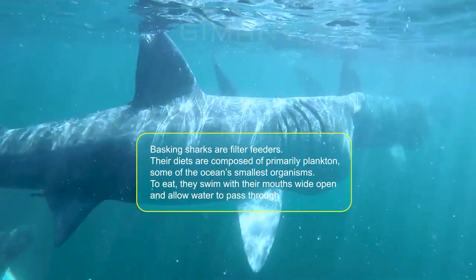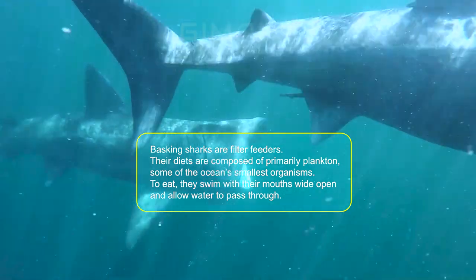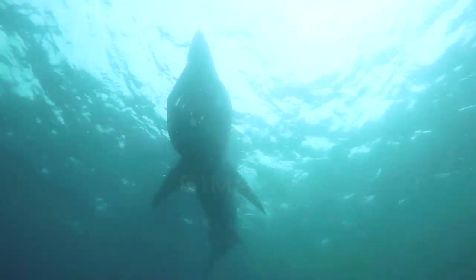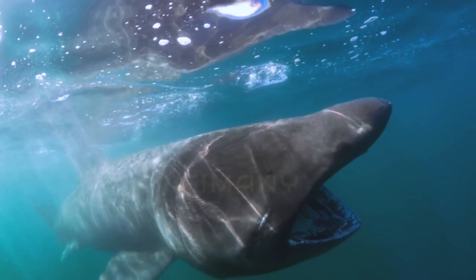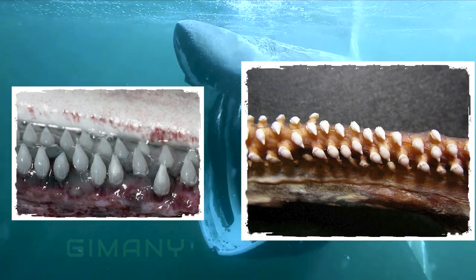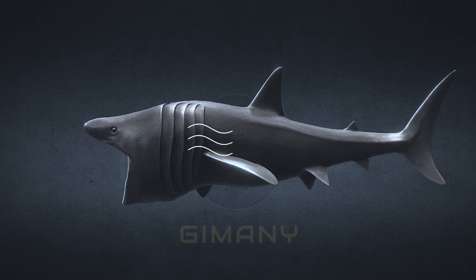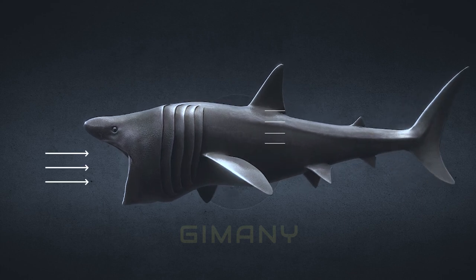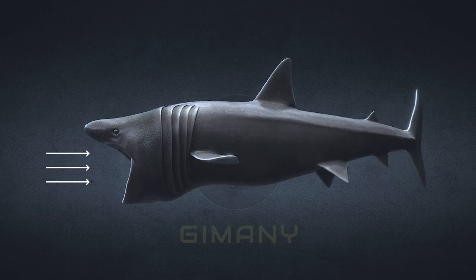The Basking Shark is a plankton eater. There are several types of sharks that do not eat meat and only eat plankton, and basking sharks are one of them. Basking sharks have hundreds of tiny teeth to help filter anything that enters their mouth, and they use their gills to push water out. Unlike the whale shark, the basking shark doesn't suck water — it just filters what flows into its open mouth.